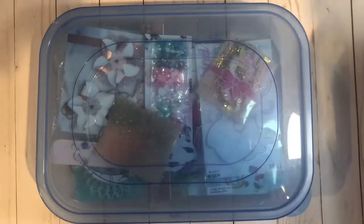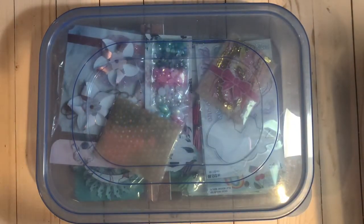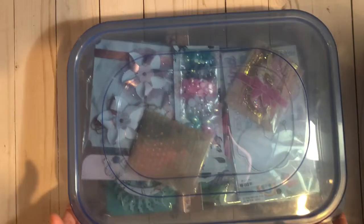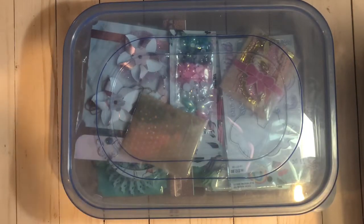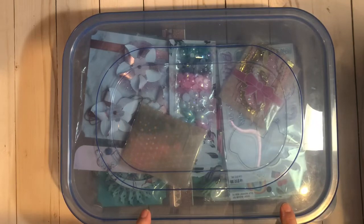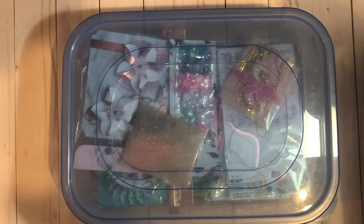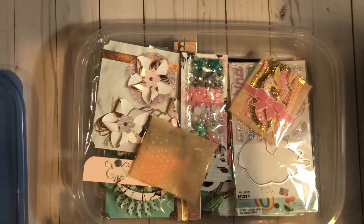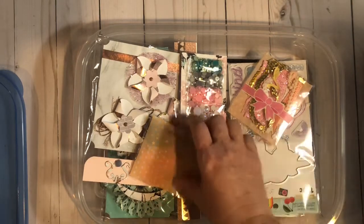Hi everybody, I am back as promised with what will be the prizes for my 1,000 plus subbie giveaway challenge. It is primarily going to be flowers, but I will have some other things too, which I'm going to show you in this little tote. Some of it's handmade, some of it's store-bought, and then there are a bunch of flowers from downtown LA.